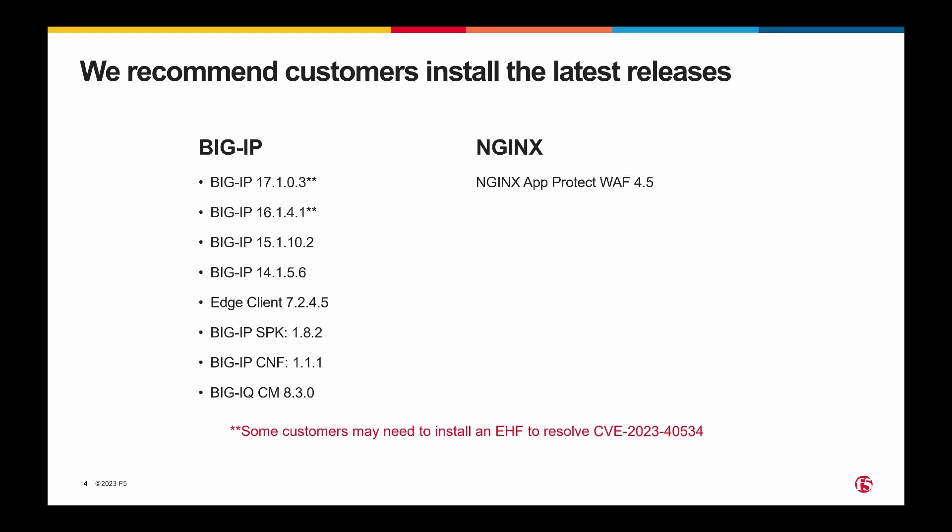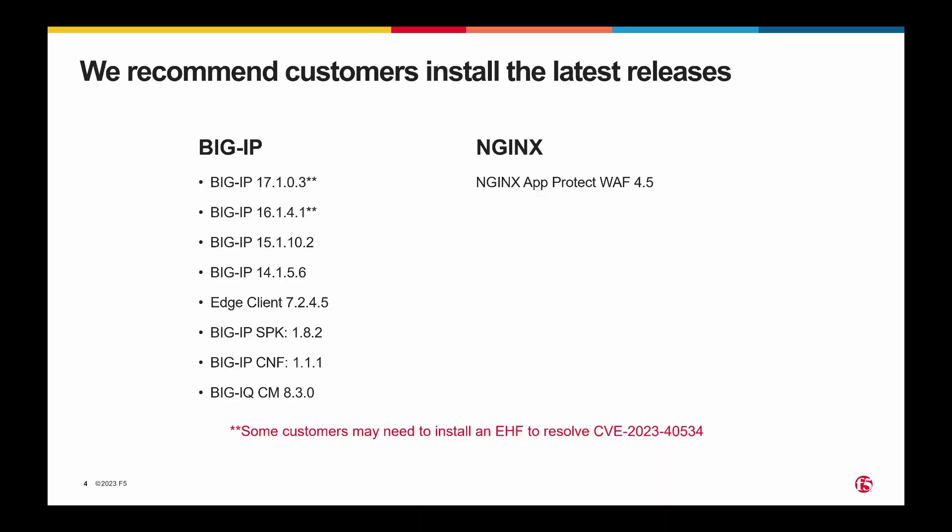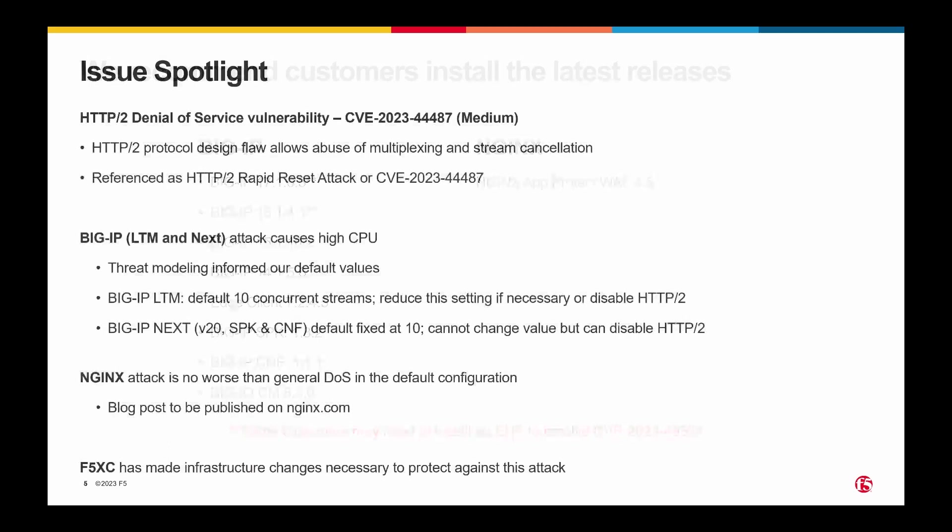The two Edge Client issues: one is fixed in Client 7244 and the other in 7245, so obviously we recommend 7245. SBK182, CNF111, BigIQ CM 8.3.0. There's also an engineering hotfix referred to in the two BigIQ security advisories — you'll want to check that out. Those engineering hotfixes are available for download on MyF5, so you don't need to go through support to get them. As a reminder, 14.1.0 is going to go end of support at the end of this year on December 31st, so if you're on 14.1.0, you probably want to be looking towards 15, 16, or 17.1 as your long-term strategy, because you're running out of time to move off a release that will soon be orphaned.